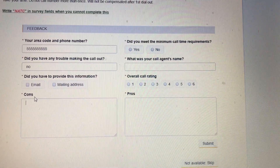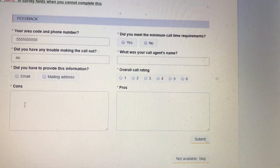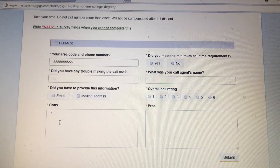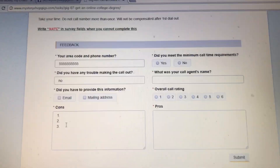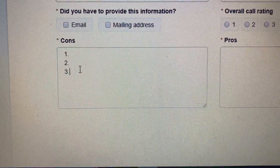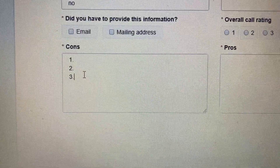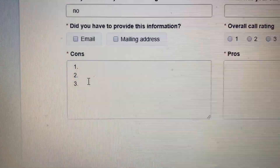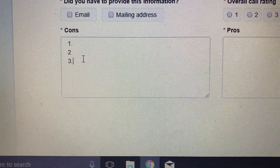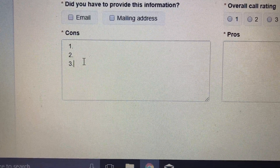Did you have to provide either of these pieces of information — your email or mailing address? If you did, check them. Then there's the cons section — this is the area where you will write three cons of the call. It can be something that the agent can improve on, something you didn't like about the call. If the rep spoke too quickly, you could write that. If they over-talked you, you could write that. It's basically an area for the rep to improve.